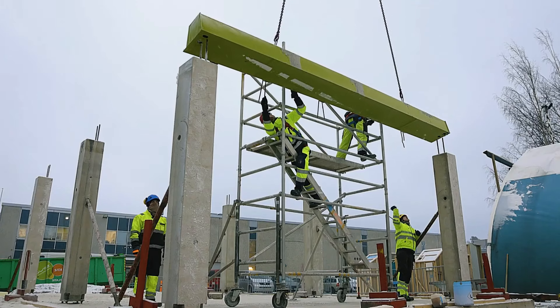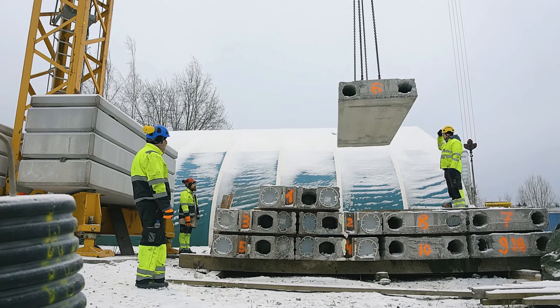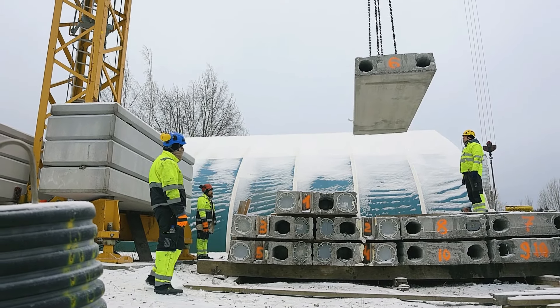A video from the Turkish city of Aden showcases the effectiveness of Pyforex in a future shopping center development, demonstrating how it streamlines the building process.